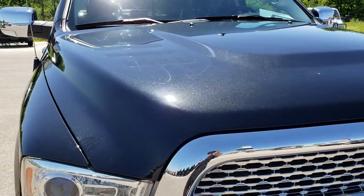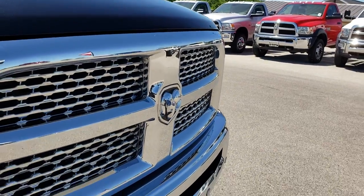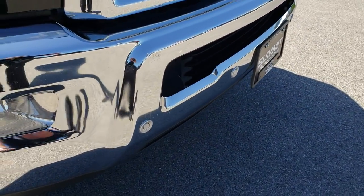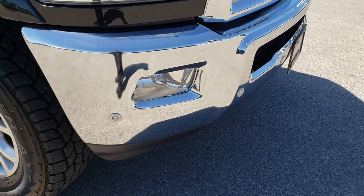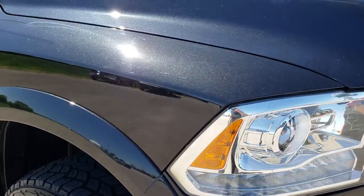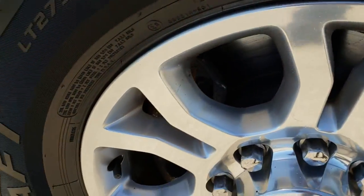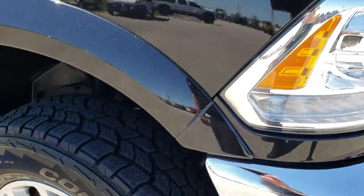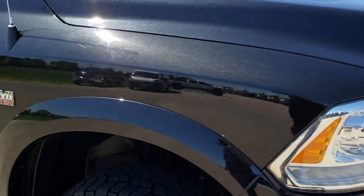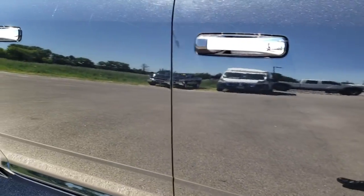Hood is in excellent condition, I didn't see any dents or dings on that. Comes with a chrome trimmed grill. The little buttons on the front bumper are your sonar, so it'll actually beep at you if you're getting too close to something going forward. Passenger side rim is absolutely perfect, no scuffs or scrapes on that. And as we go down this side of the truck you can see just how clean that body is.